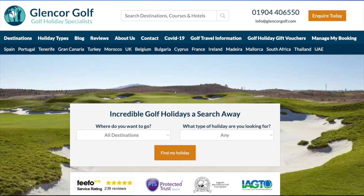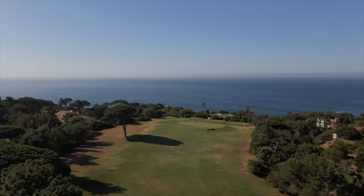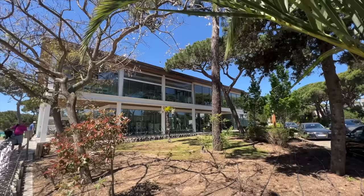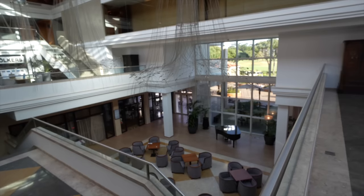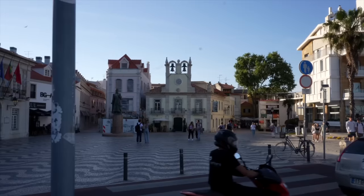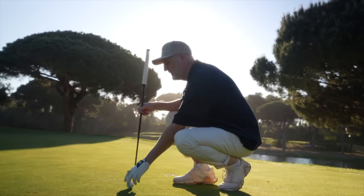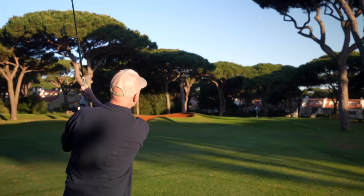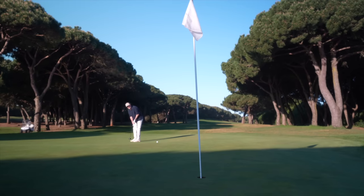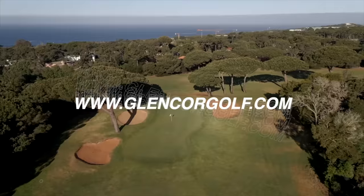Today's video comes to you in association with long-term channel travel partner Glencore Golf Holidays, and we're at Quinta da Marina in Cascais, Portugal. The hotel and golf course have been a superb place to play and stay in the Portuguese sunshine, and the proximity to Lisbon Airport and nearby Cascais make it the perfect European golf destination. If you like what you see in today's video, click on the link in the description below or head over to glencoregolf.com for more booking information.